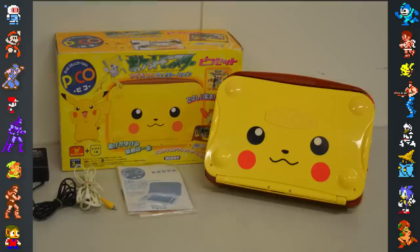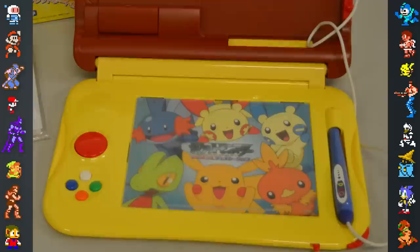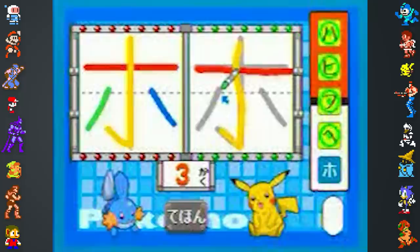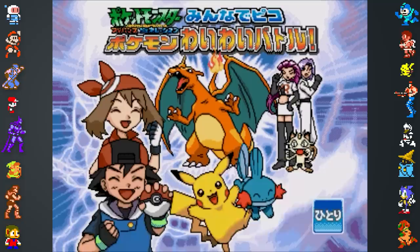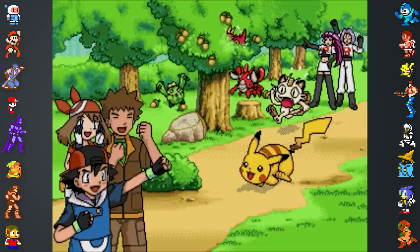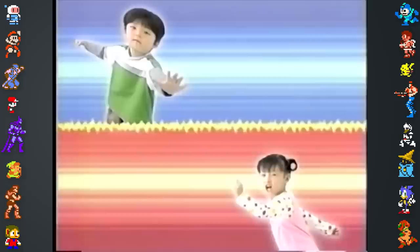The Pikachu Pico was a Pikachu-branded Pico released in 2004, a year before the end of the Pico's life cycle. This system had no technical differences to a standard Pico console and was made solely as a way of boosting the system's sales. It came bundled with a copy of Pokémon Advanced Generation: I've Begun Hiragana and Katakana. The last game published on the standard Pico was Pokémon Advanced Generation Pico for Everyone: Pokémon Loud Battle, released on July 13th, 2004, featuring the third generation of Pokémon. The game stars Ash, Brock, May, and Team Rocket, and is mainly based around reading and playing minigames.